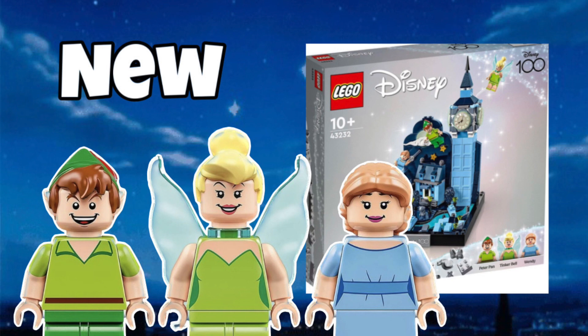Just revealed this morning is a new LEGO set, 43232 Peter Pan, part of the Disney 100 line. It supposedly has 266 pieces and it's going to retail for 65 euros, releasing the 1st of September. We haven't even got the cast revealed yet, which is supposed to come out literally in 10 days — July 1st. Shout out to Purple Bricks for covering the news.